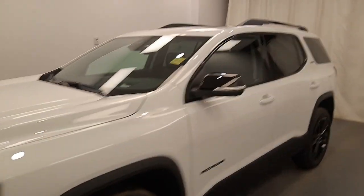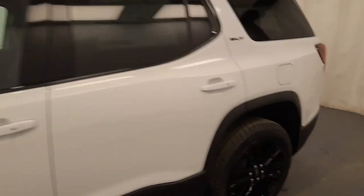We're viewing stock number 245144 on a 2023 GMC Acadia SLT. Our exterior color is white. You can find this vehicle at Davis GMC.